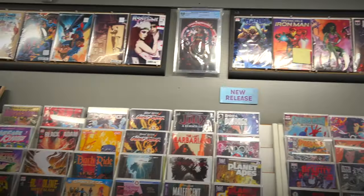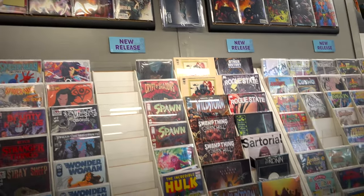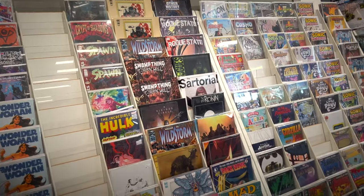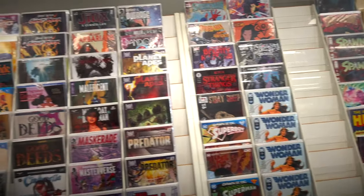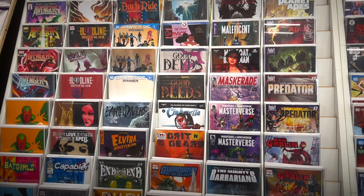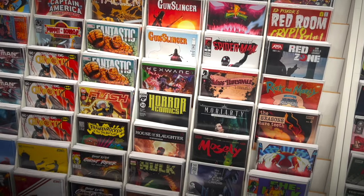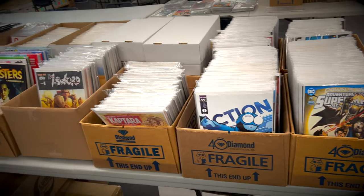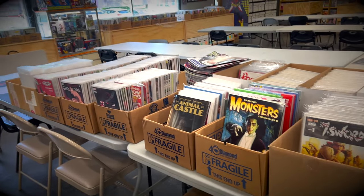So there's a bunch of Transformers stuff throughout the store. And this is where you'll find me every Wednesday shortly after 12 p.m. — the new release section. One thing that is fantastic about this store is that everything is bagged and boarded for new releases, which is just fantastic. You don't see many shops doing that. And the selection is just massive — they have all indie titles, the big two, different variant covers, the ratio variants. Everything that you would want in a comic book store, they have. And if you need it, just ask Anthony and he'll hook you up.